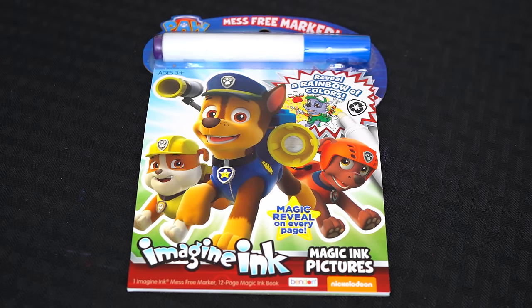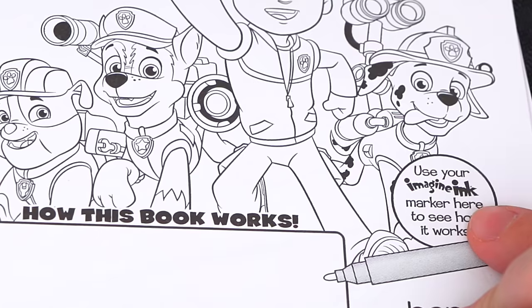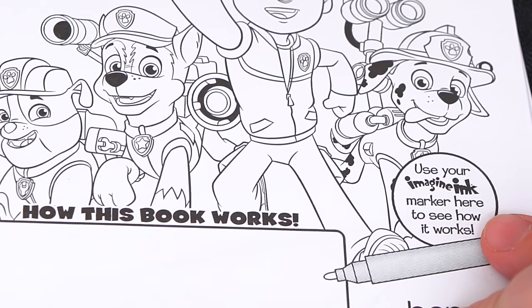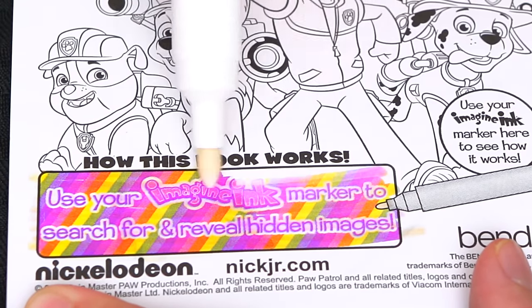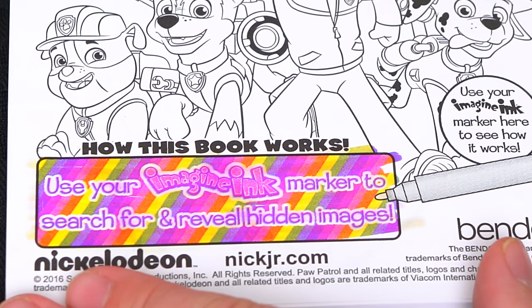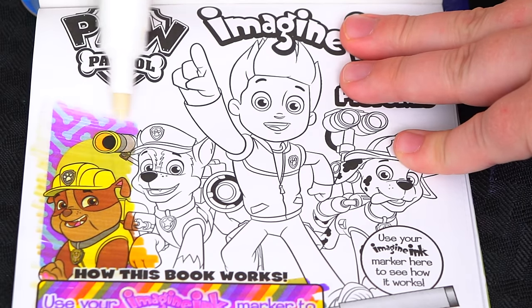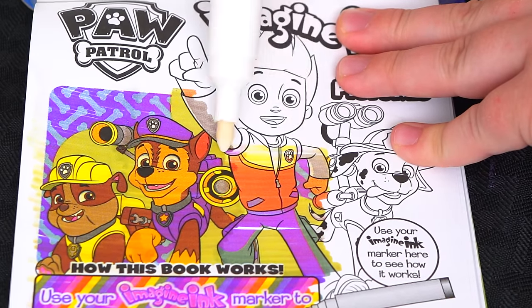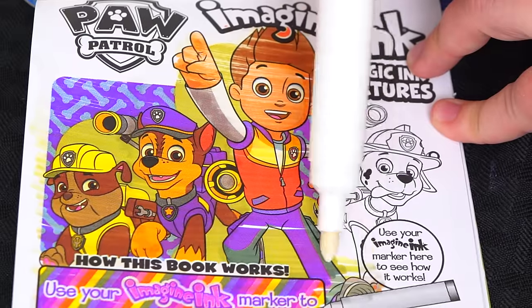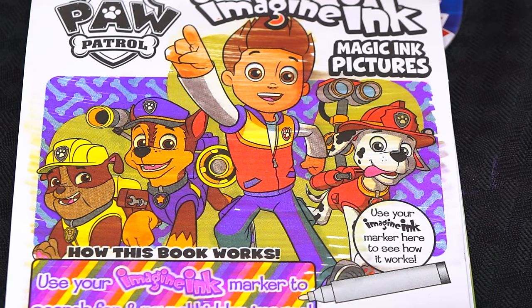Okay, so first we need to remove our Imagine Ink marker. It says use your Imagine Ink marker here to see how it works! Use your Imagine Ink marker to search for and reveal hidden images! Let's try it out on this picture up here! Wow, that looks so cool!